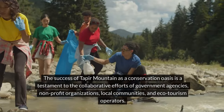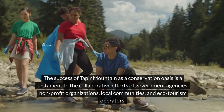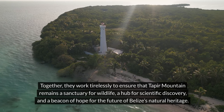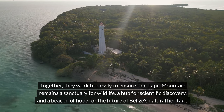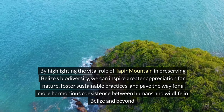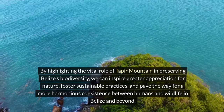The success of Taper Mountain as a conservation oasis is a testament to the collaborative efforts of government agencies, non-profit organizations, local communities, and ecotourism operators. Together, they work tirelessly to ensure that Taper Mountain remains a sanctuary for wildlife, a hub for scientific discovery, and a beacon of hope for the future of Belize's natural heritage. By highlighting the vital role of Taper Mountain in preserving Belize's biodiversity, we can inspire greater appreciation for nature, foster sustainable practices, and pave the way for a more harmonious coexistence between humans and wildlife in Belize and beyond.